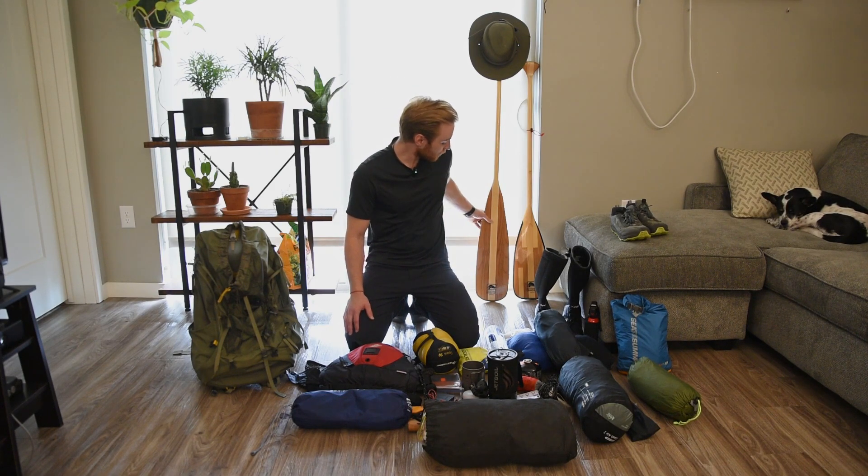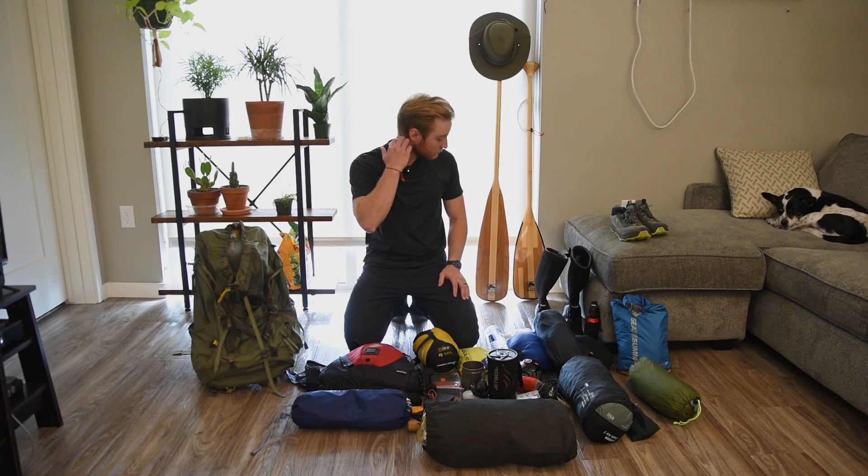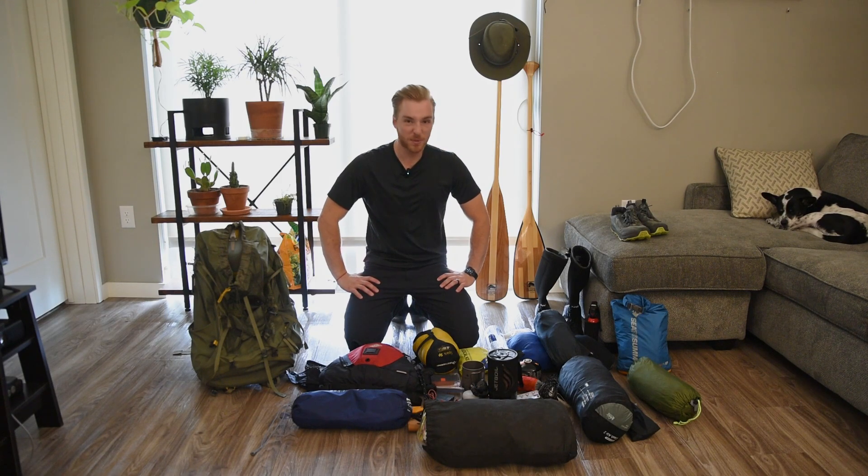I'm very excited to use this beaver tail paddle — I just got it. I've been using it on some rivers and lakes around here and I'm a big fan.